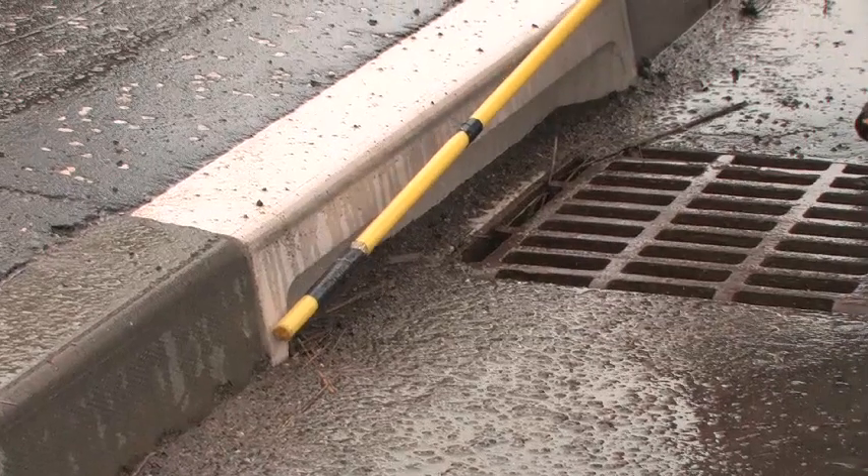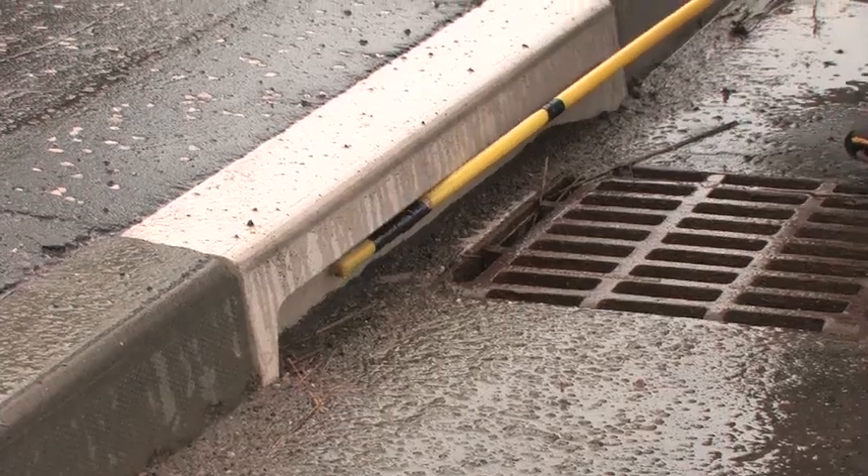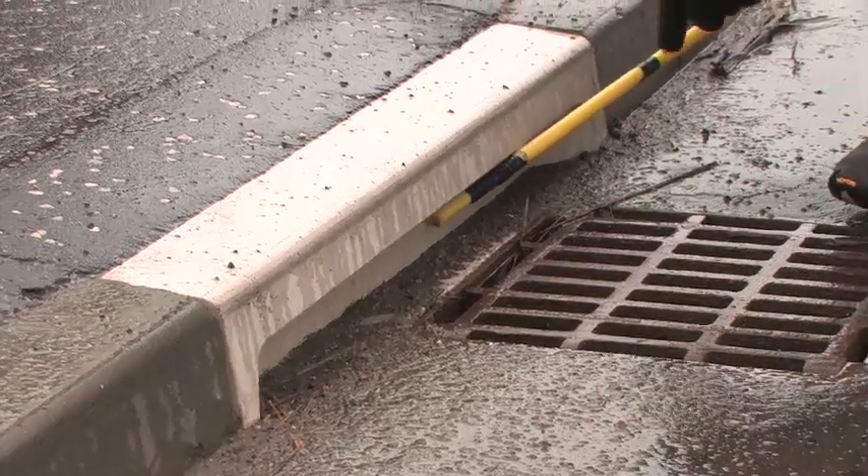This new wildlife curb has a recess which allows the animal to follow the inside recess and bypass the danger zone of the gully.